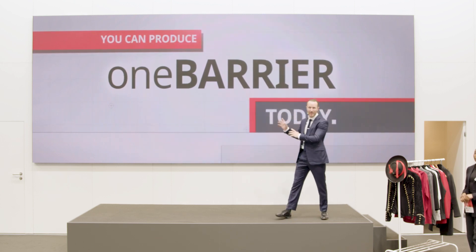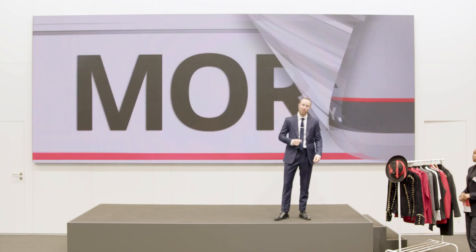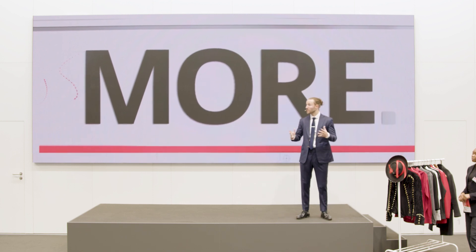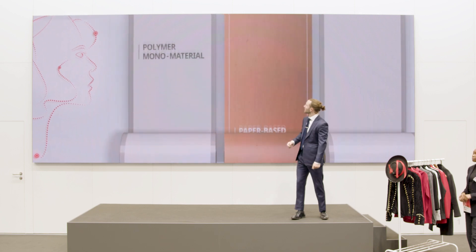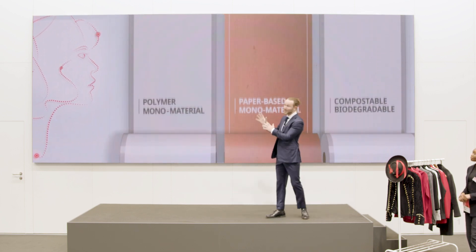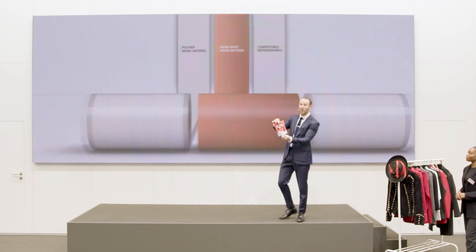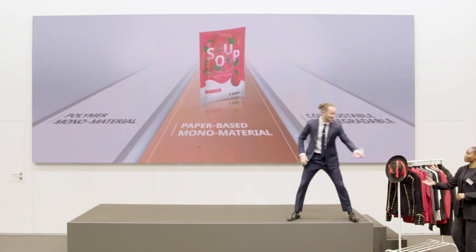The One Barrier is an excellent mono-material solution, but we know the industry needs more than that. That's why we're already promoting other advanced solutions for sustainable packaging in all three pillars. Some of our audience members might think this only sounds good on paper — well, this paper is real, and so are our solutions. Today, we're presenting our paper-based mono-material solution. Check it out.